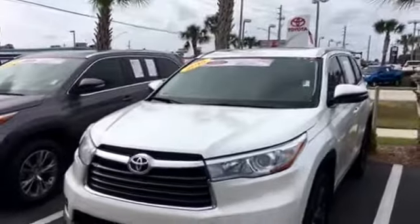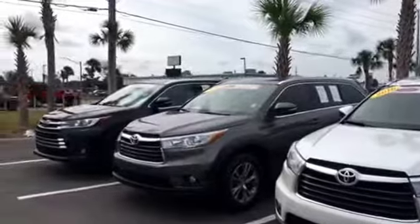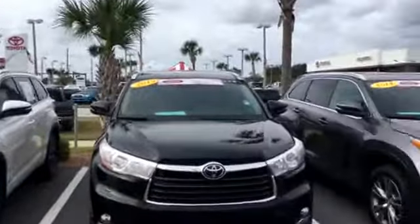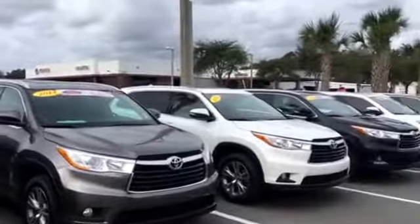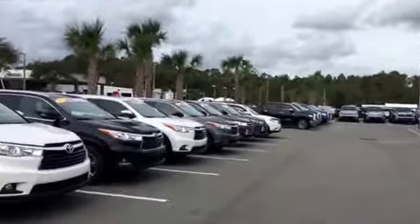Give me a call at your earliest convenience to schedule a test drive at 904-534-1045. Once again, this is Big Jake at Arlington Toyota, east of 295 on Atlantic Boulevard. Thank you for watching and I look forward to speaking with you.